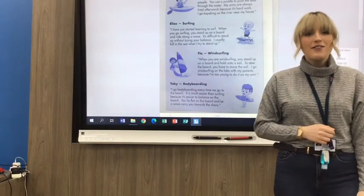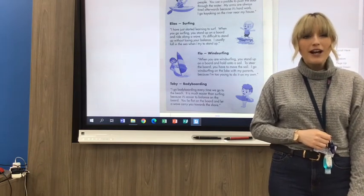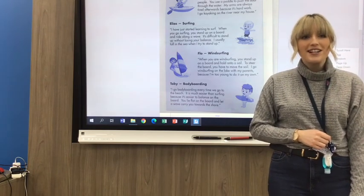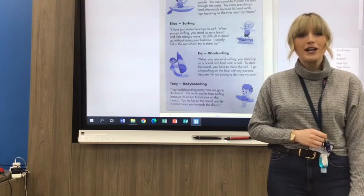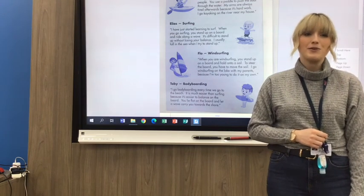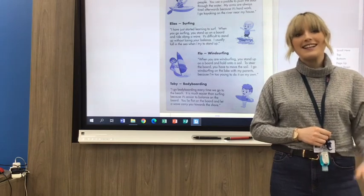Those are your tasks for today — I can't wait to see how you get on. Before I go, I just want to give a big shout out to somebody who's doing amazing in literacy, and that person is Kevin. A big well done to Kevin — your work has really, really impressed me. It's not just Kevin who's been amazing, it's lots of you. I can't wait to give more shout outs throughout the week. See you tomorrow!